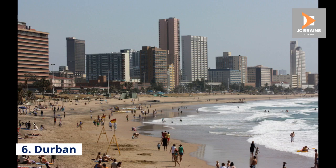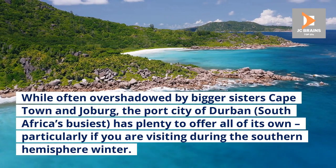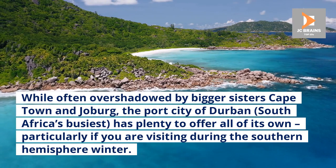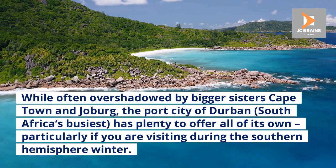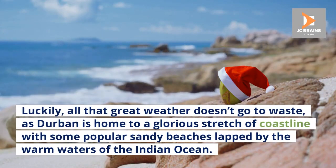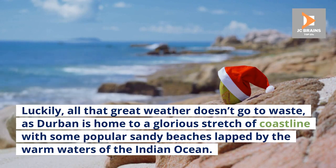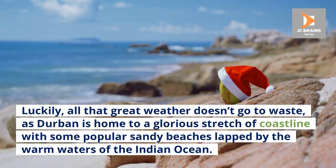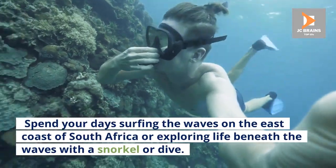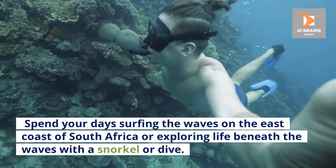Number 6: Durban. While often overshadowed by bigger sisters Cape Town and Joburg, the port city of Durban — South Africa's busiest — has plenty to offer all of its own, particularly if you are visiting during the Southern Hemisphere winter. Durban is home to a glorious stretch of coastline with some popular sandy beaches lapped by the warm waters of the Indian Ocean. Spend your days surfing the waves on the east coast of South Africa or exploring life beneath the waves with a snorkel or dive.